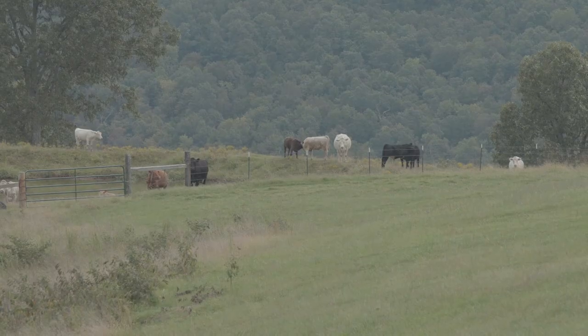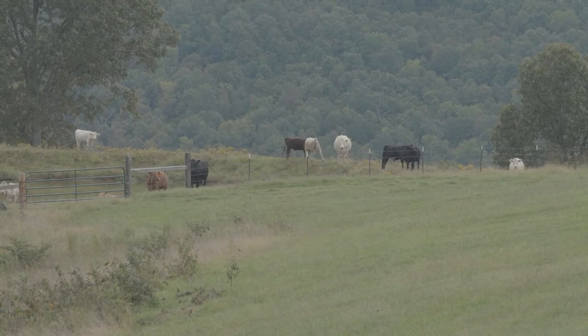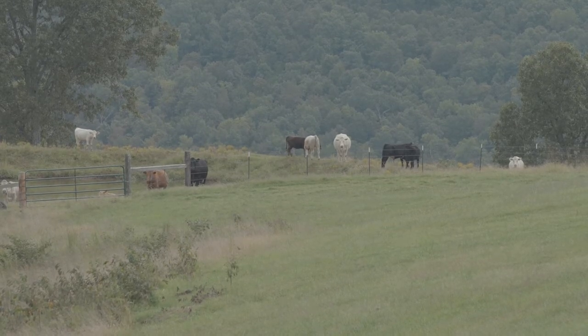Whenever you have a state like Arkansas that grows a lot of soybeans and ships a lot of soybeans into different livestock feeds and even poultry feeds, the two are absolutely going to meet.